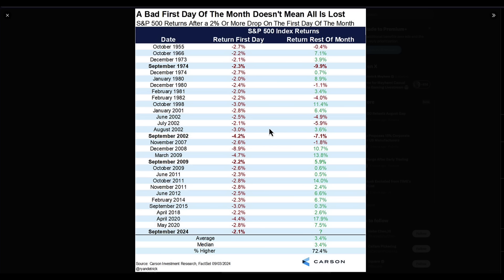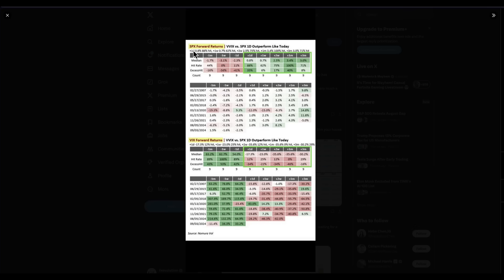Bad first day of the month — we saw Tuesday this week, a horrible day. Big sell-off as the DOJ report came out. Supposedly NVIDIA was getting subpoenaed — now it's not. Markets have still stayed down because they're using the catalyst of non-farm payrolls most likely to make the next big move. But the stats for these types of sessions do end up usually more bullish.